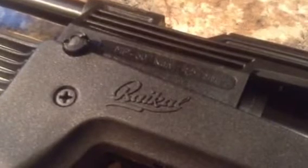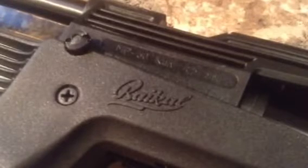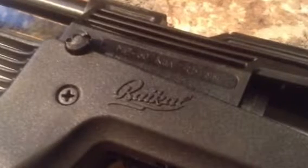Alrighty, this is my first gun review. I'm going to do it on an air gun today — this is the Baikal MP60.